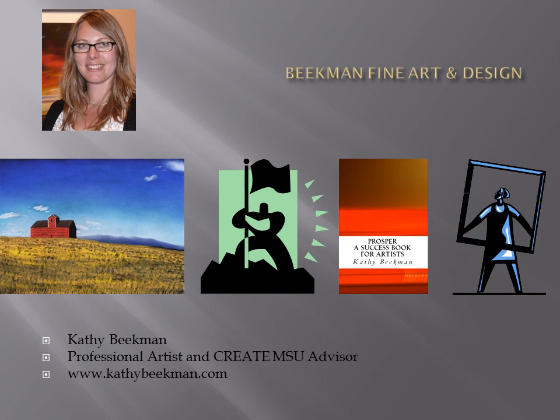I am also an art career coach, or if you'd like, a creative entrepreneur advisor, helping to build confidence in other artists while giving them the tools they need to reach their artistic goals. While creating 2D art, I found it was much more cost-effective to frame my own art. I've been a professional framer since 1993 and have framed artwork for artists as well as museums. Most recently, I independently published a book titled 'Prosper: A Success Book for Artists.'